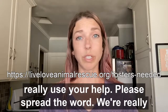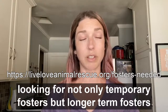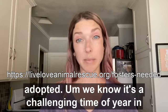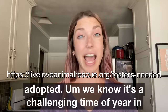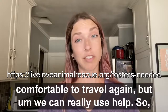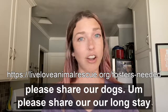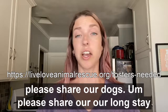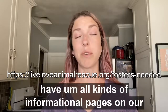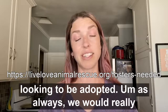We could really use your help — please spread the word. We're looking for not only temporary fosters but longer-term fosters as well, people willing to foster a dog until it's adopted. We know it's a challenging time of year and people are starting to feel comfortable traveling again, but we can really use the help. Please share our dogs, our long-stay adoptable dogs, and our dogs that need fosters. We have informational pages on our website for dogs that need foster and dogs looking to be adopted.